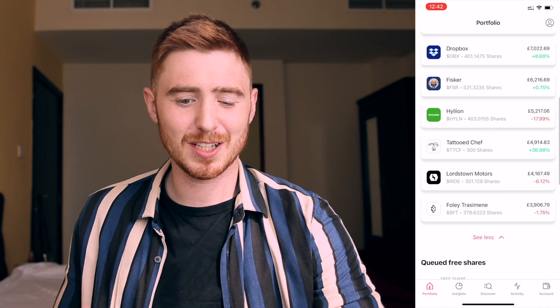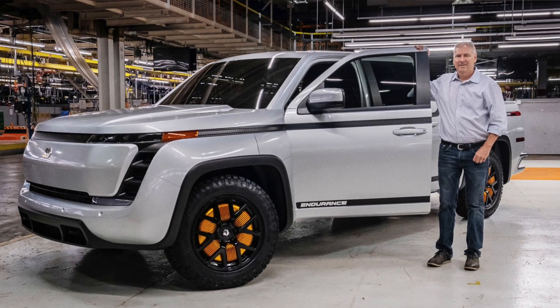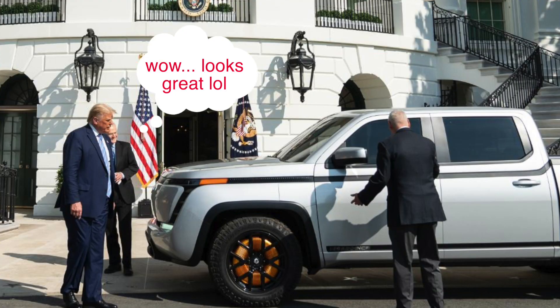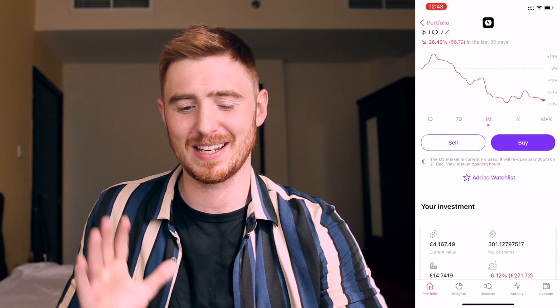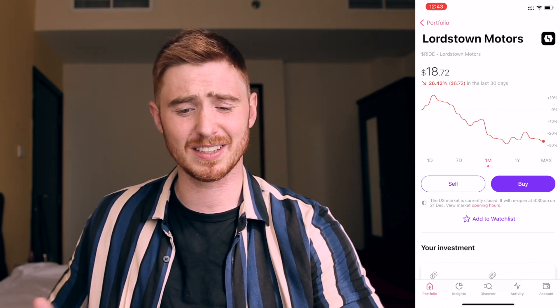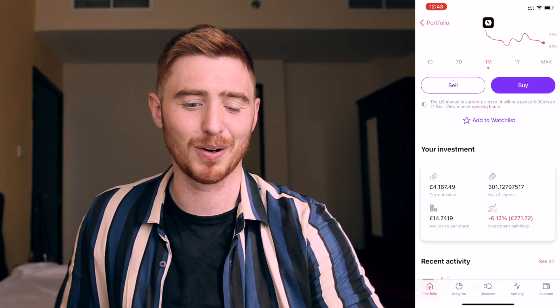My second-to-last position is Lordstown Motors — another electric vehicle company. I love what the car looks like; it was recently in front of the White House where Donald Trump was actually looking at it, which was great for the news and it shot up. It's come back down — we're down 26% in the last 30 days, but I'm only down 6%. They're going after the fleet market and currently have 50,000 pre-orders, so I'll just keep buying and keep holding.